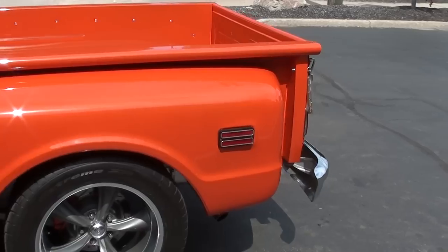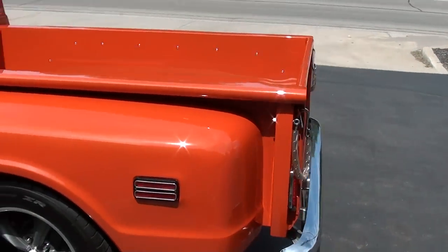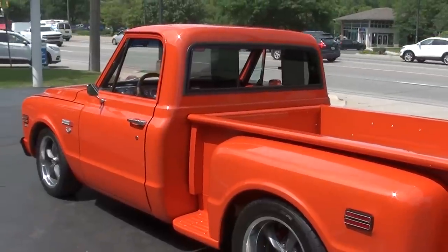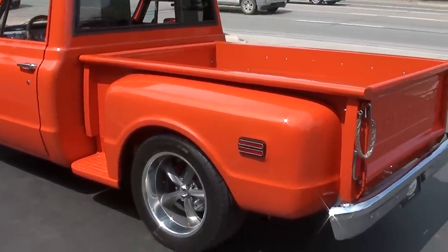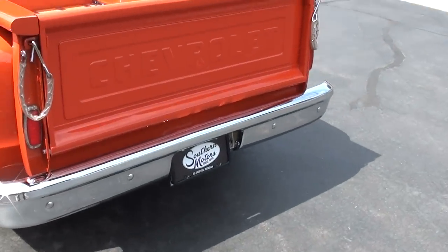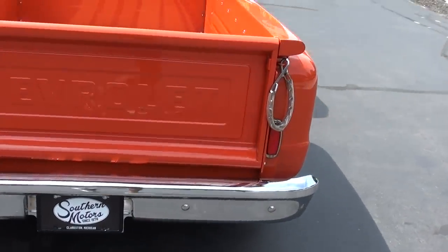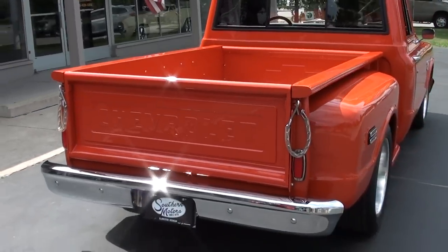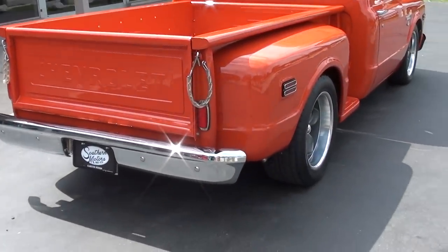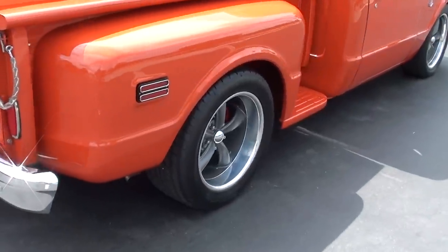This is a factory color called Signal Flare Red — kind of an orange-ish, reddish color. You can see it's got a beautiful set of boss wheels; those are 10-inch wide rears. There's so much to cover as we go through. I hope I hit everything — if not, I'll try to get all the information in the ad when I write it up.